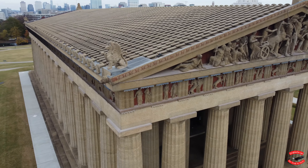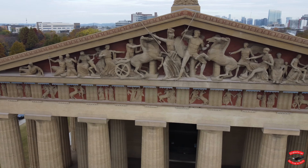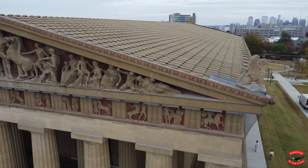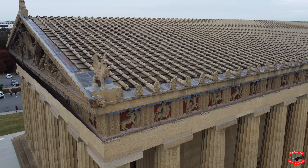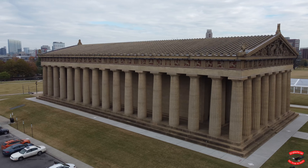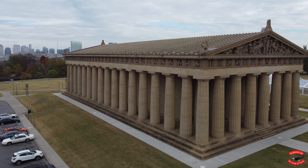The people of Nashville protested plans for the building's demolition at the close of the Centennial Celebration. The original building stood until 1921, when the city of Nashville agreed to begin the reconstruction, this time with permanent materials — built to last with concrete, steel, and marble. This building should be around for a long time.